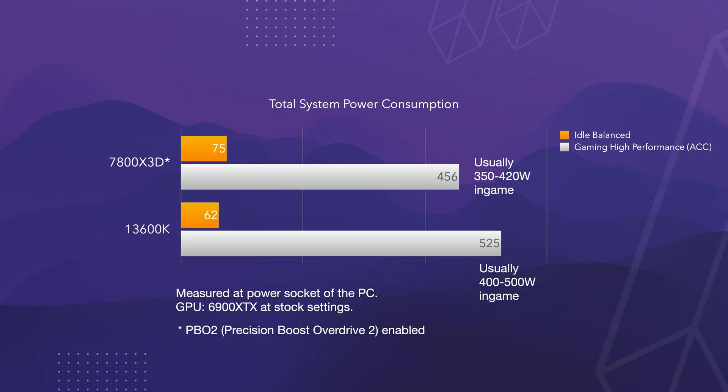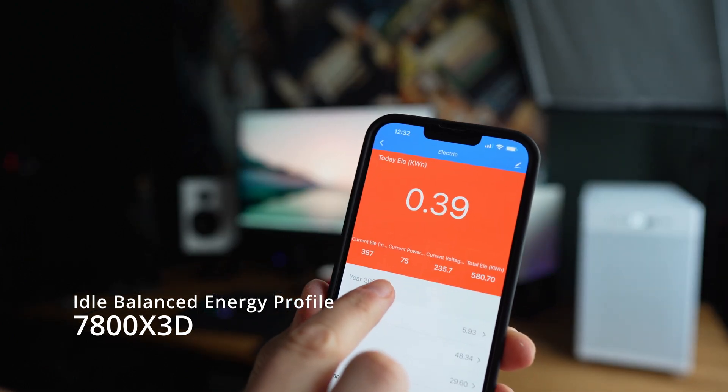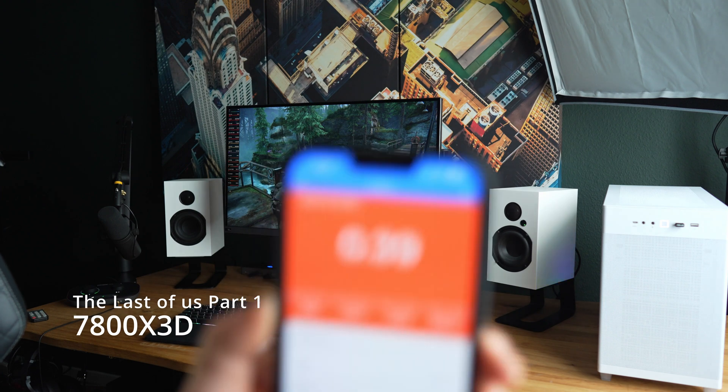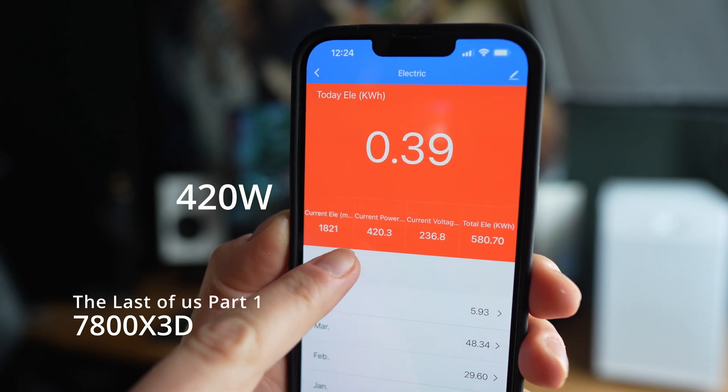Moving on to power consumption. On idle in the balanced energy profile the Intel surprisingly was better, consuming only 62W total system power while the AMD consumed 75W. I don't know why it is like that, because I've seen other tests where the AMD was also more efficient at idle, but the difference is not so much. When it comes to gaming the whole picture is different. In ACC I measured 525W on the Intel while the AMD only required 456W in the same scenario. Typically with the AMD I saw power consumption mostly around 350–420W, and on the Intel more towards 500W.